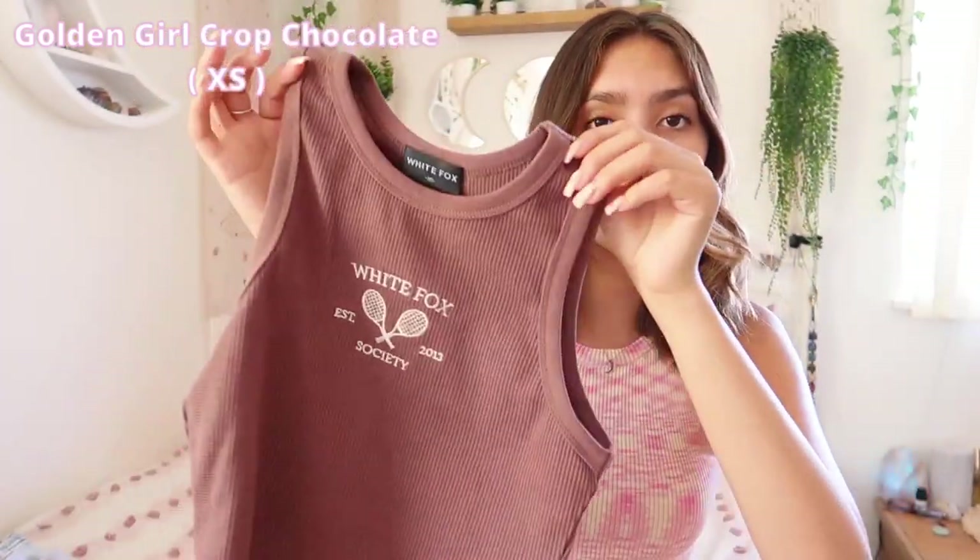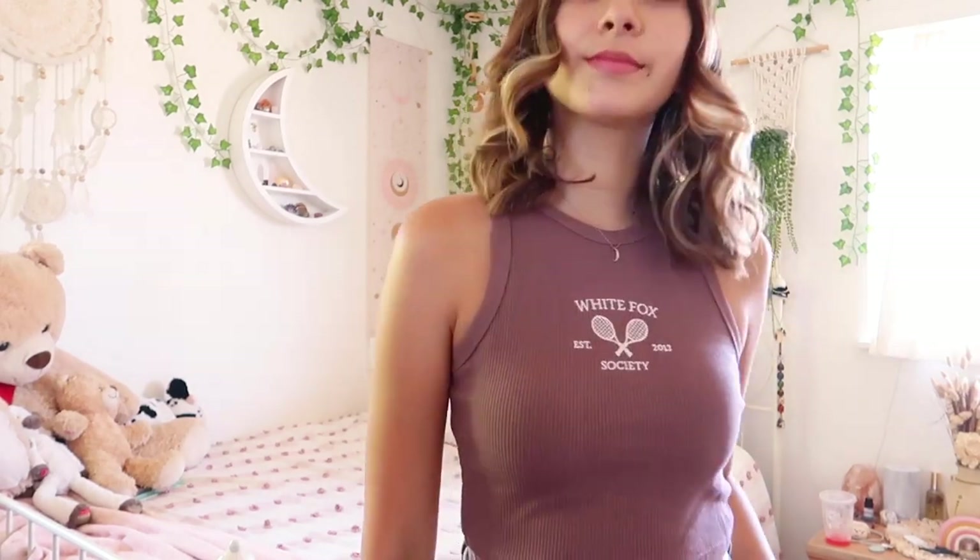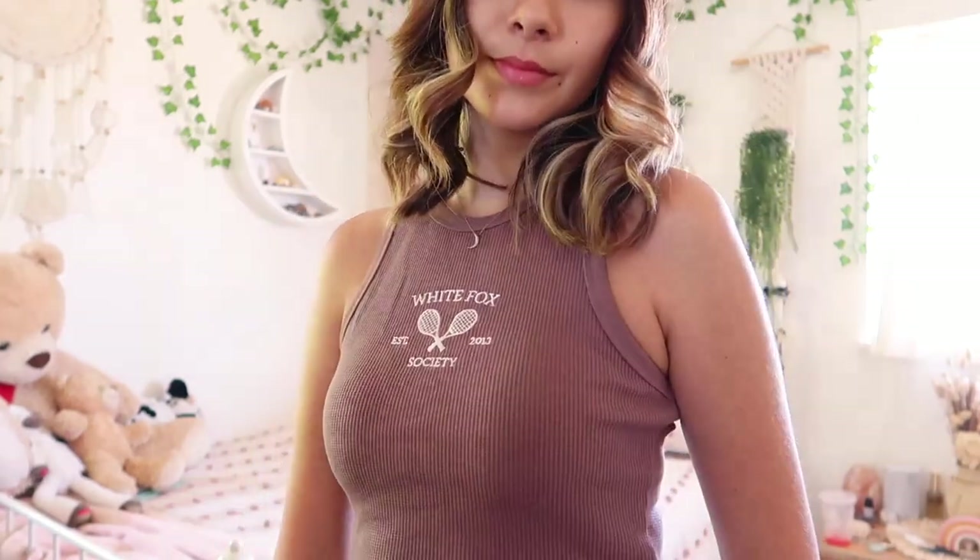I love this next shirt. Usually I'm not into things with sayings on them, but when I saw this I had to have it. I've been really into nudes and browns lately, which is a big color trend right now. It's a little tank top that says 'White Fox Est. 2013 Society' with little tennis rackets in the middle. The material looks like a waffle texture and I love it. They also have matching shorts, and it comes in a bunch of other colors.